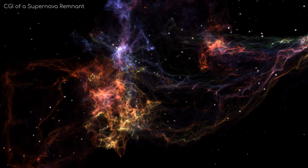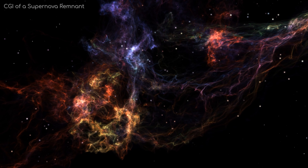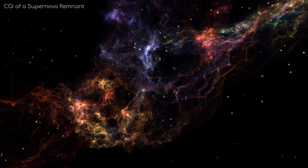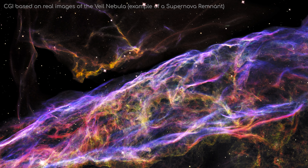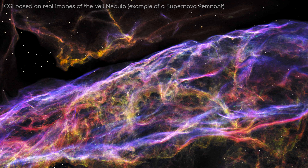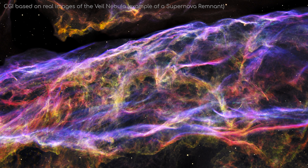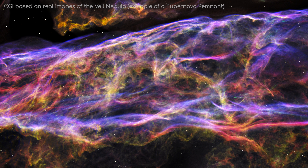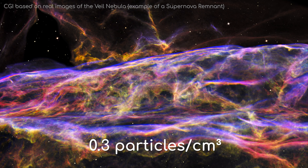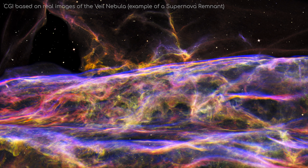As for our own Local Interstellar Cloud, it too is an emission type nebula, likely a very dispersed supernova remnant nebula mixed in with some cold neutral atoms. The ionised particles within it are exceptionally hot — around 6,730 degrees Celsius — with some particles even approaching millions of degrees Celsius. However, its heat specific capacity is very low because the density of particles is so sparse, at only 0.3 particles per cubic centimetre, meaning being out in the middle of it would barely heat you up at all.